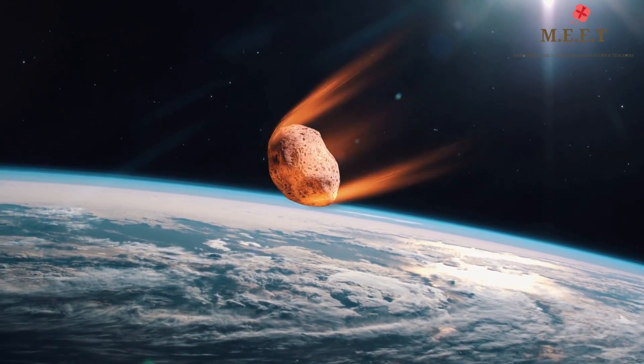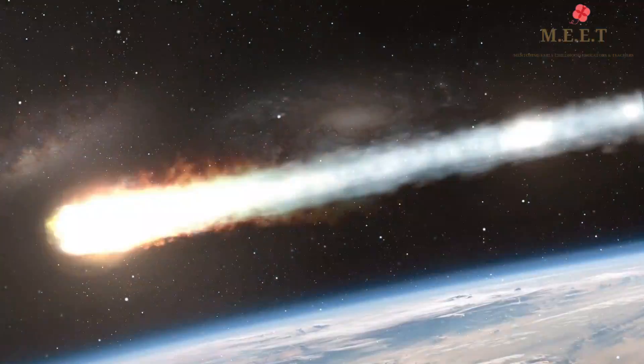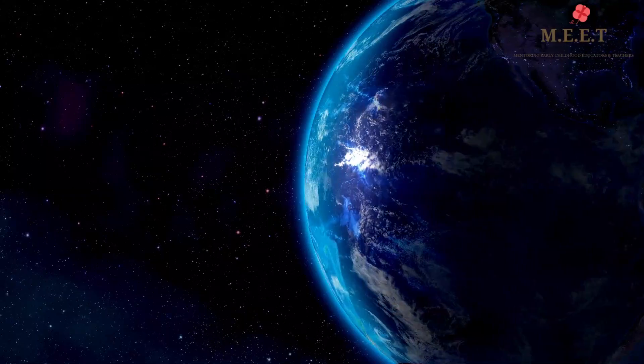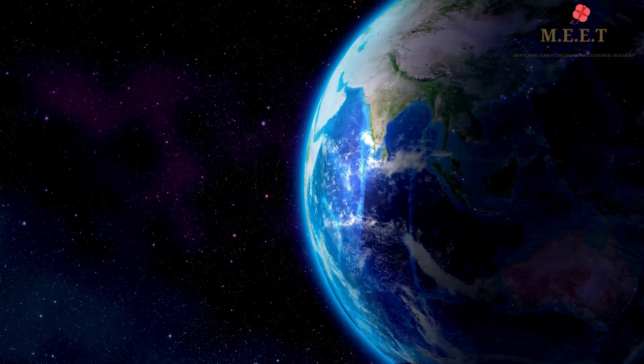For example, if a meteor comes closer to Earth, the atmosphere burns it completely or makes it very small so it does not cause any harm to us.